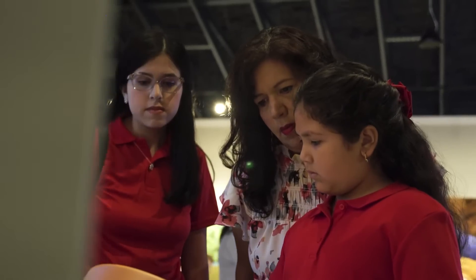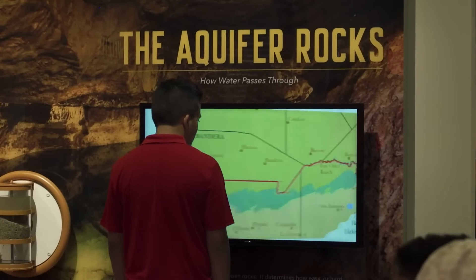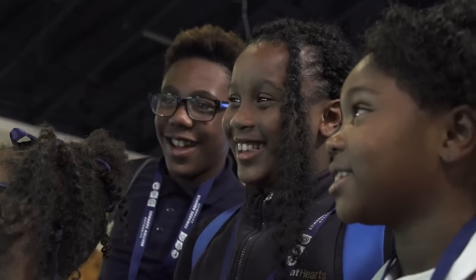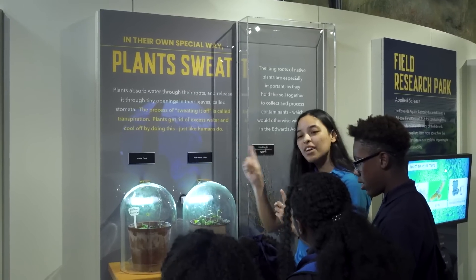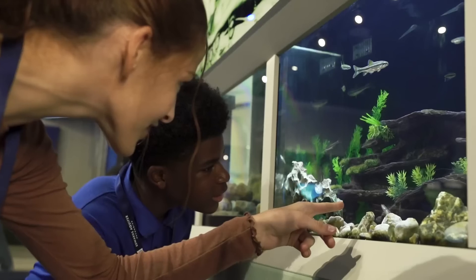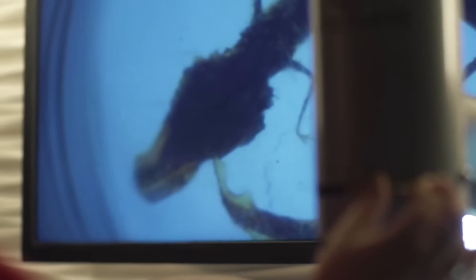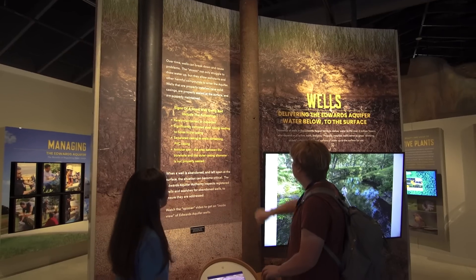Honestly, I didn't know anything about the aquifer. I was noticing that my students enjoyed learning all about the aquifer. And just how we sweat, these plants sweat also, but there's a difference between native and non-native plants. Students will be able to learn about native and non-native species. They'll learn about the animals that belong here, the animals that don't belong here, and some animals that are endangered and rare.